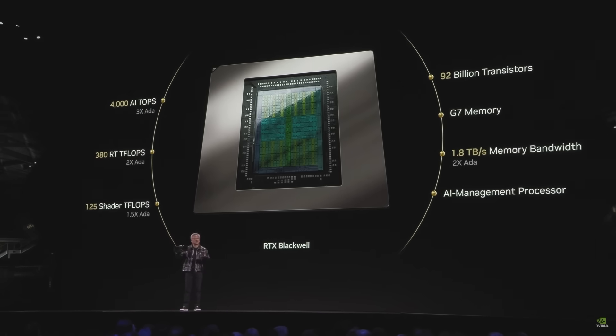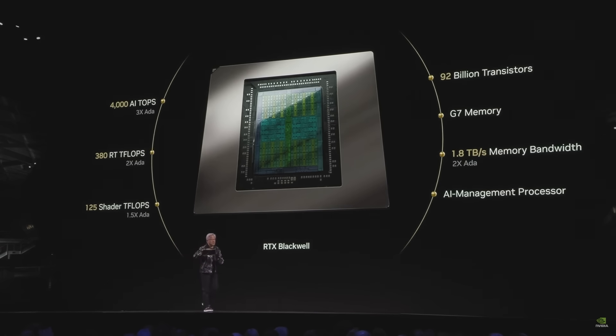We now have the ability to intermix AI workloads with computer graphics workloads. One of the amazing things about this generation is the programmable shader is also able to now process neural networks. As a result, we invented neural texture compression and neural material shading.